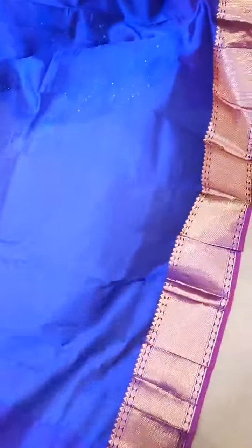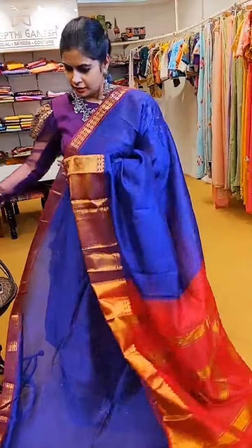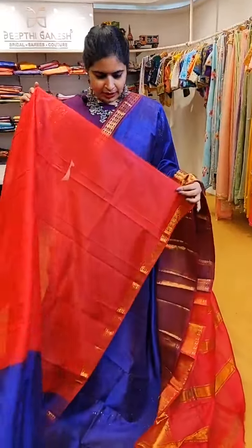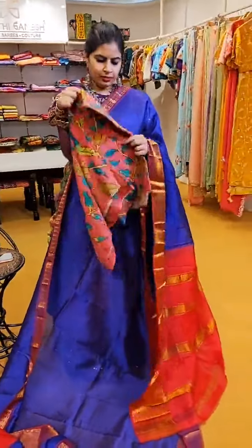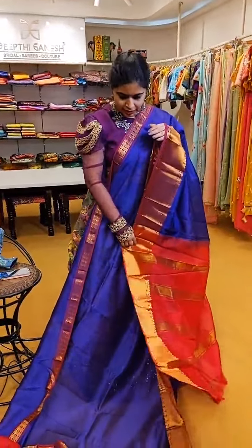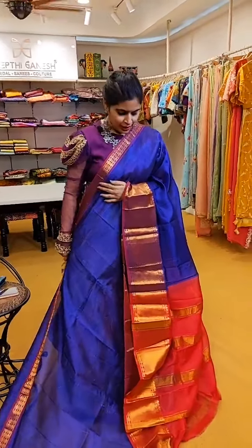Absolutely stunning zari borders on a Mangalagiri Patu with a beautiful lighter shade of violet and peach. That's how the pallu is — very beautiful zari weave on the borders. That's the blouse contrast. If you want to go for Pen Kalamkari blouses, this is one perfect match. A very pretty saree with nice zari borders — priced at ₹5,999.